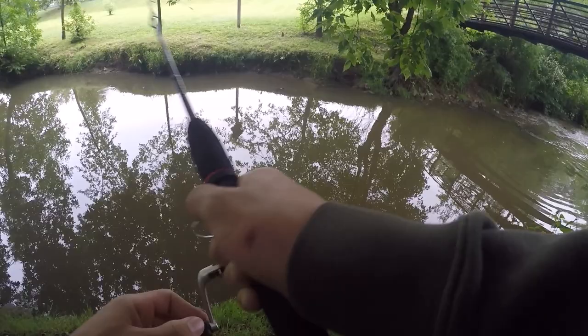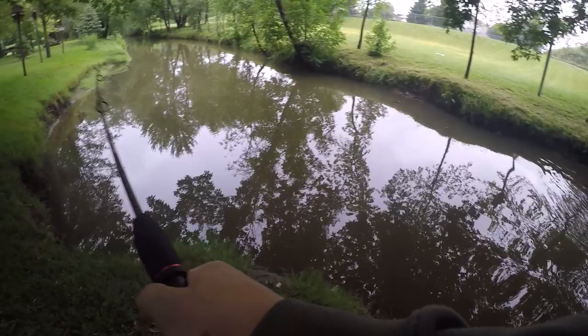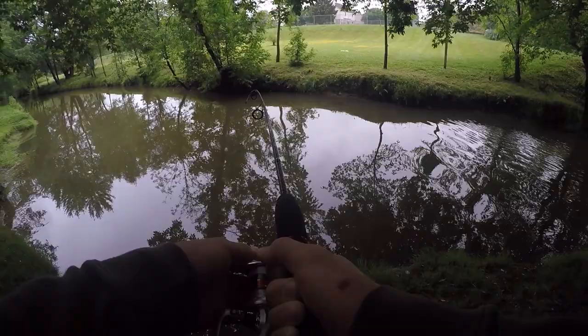Yup, there we go. Oh my gosh, no way — we already got a fish! We're like five minutes into fishing and we already got something huge on our line. We got a big fish on here. It's like my third cast of the day and we already got something.